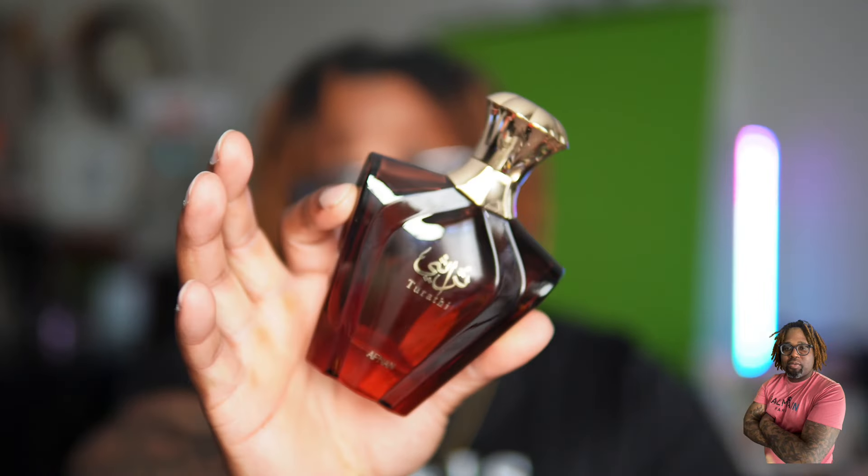We have a fragrance in our collection called Tarathi Blue, which is an amazing grapefruit-ginger fresh citrus fragrance for summer. Tarathi Brown is definitely for fall, winter, and a spring night. I'm glad they have a release like this because you can get the citrus with the Tarathi Blue and get your amber, patchouli, woody style fragrance with this one.